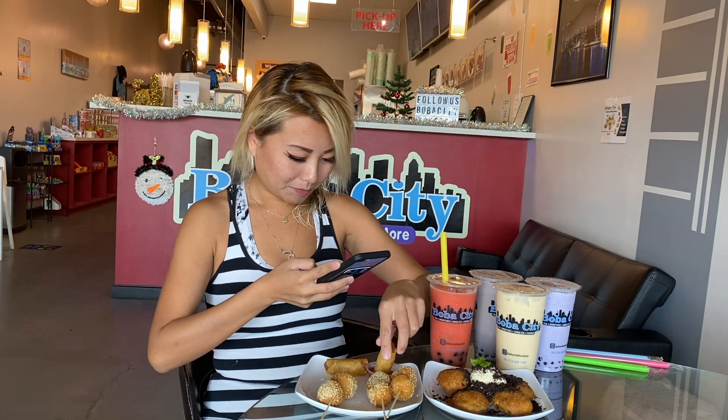Let's do a one-bite egg roll challenge. Dip it in their sauce. This sauce is so good.